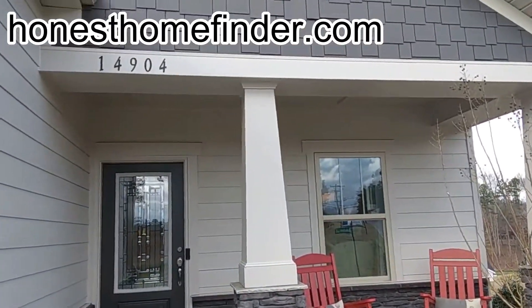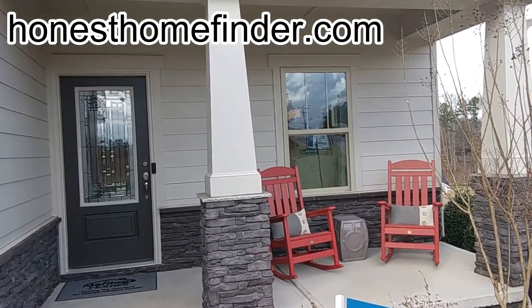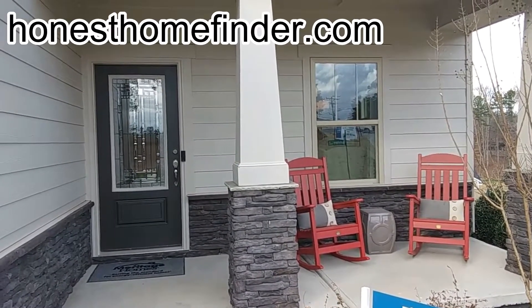We're gonna start this one over again. Once again, it's Wayne Taylor with Wilkinson ERA — you know where to check me out at honestonefinder.com. This model is the Darby, three bedroom two bath. It's a ranch plan.